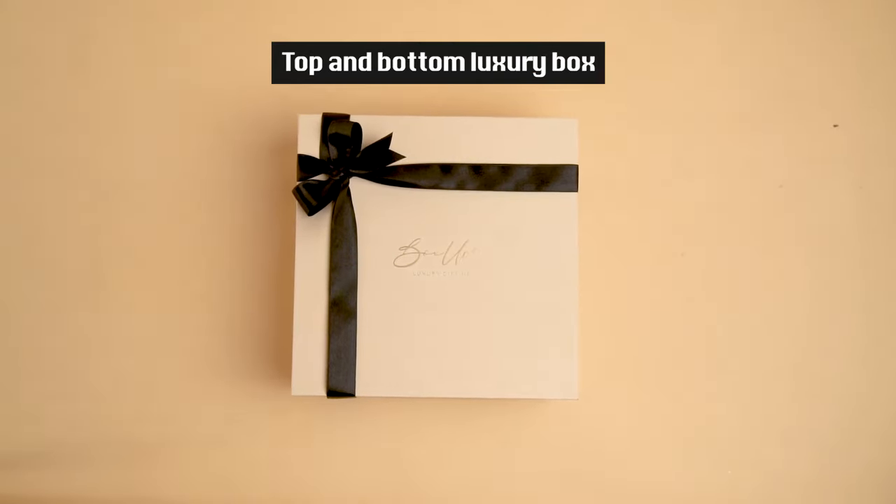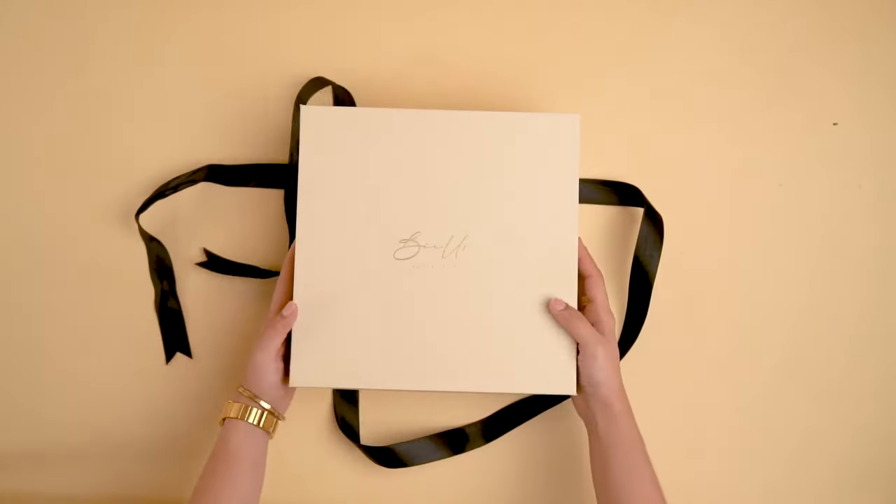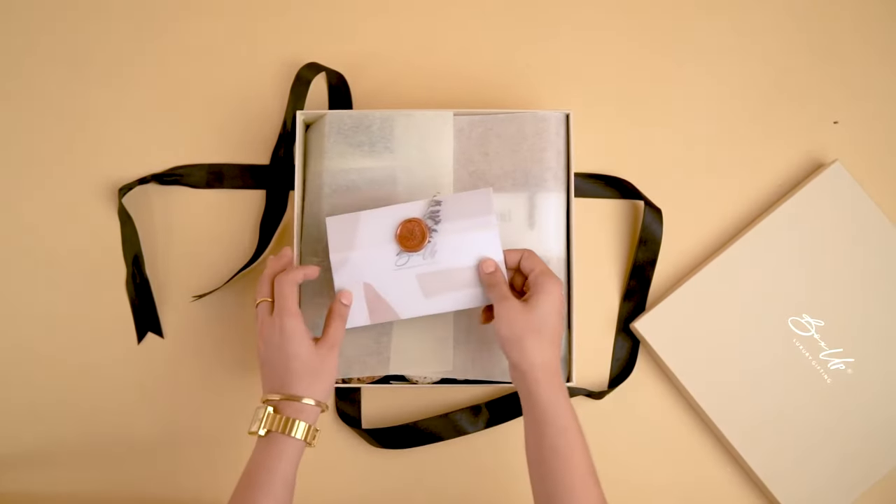Hey there, lovely audience! Welcome back to our YouTube channel. Get ready to earn some major brownie points with our elegantly curated gift hamper that is bound to delight your senses and win hearts.